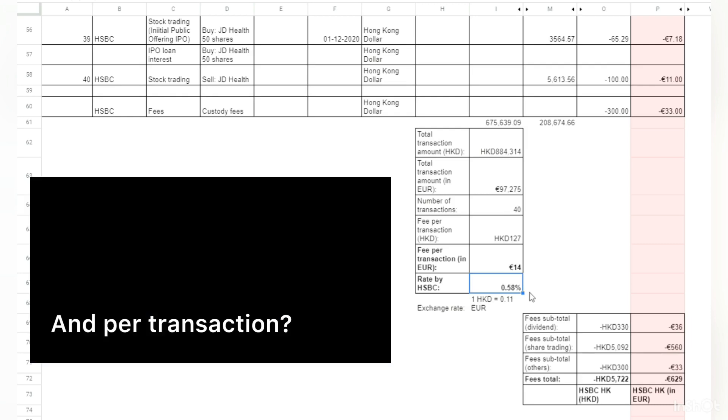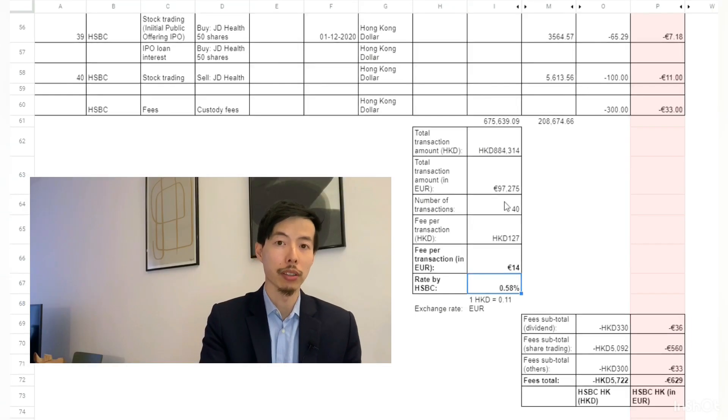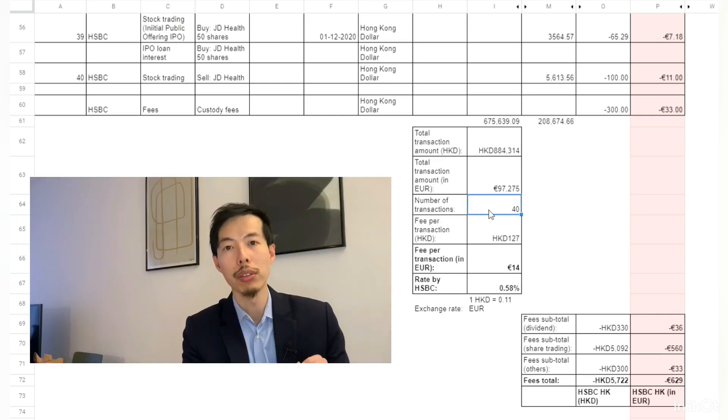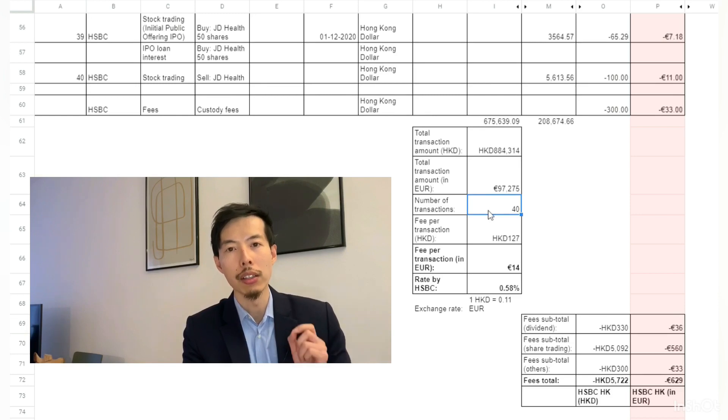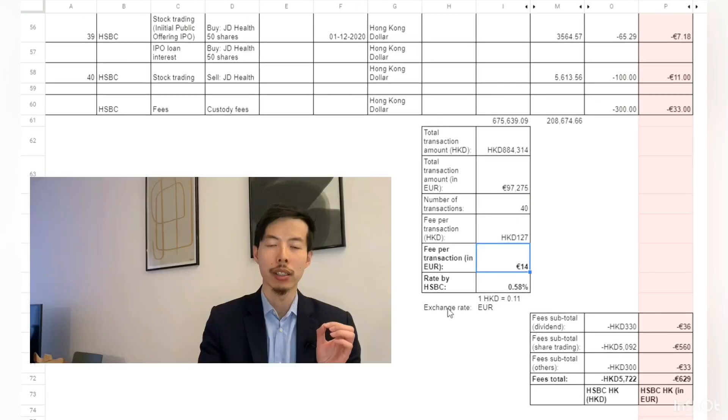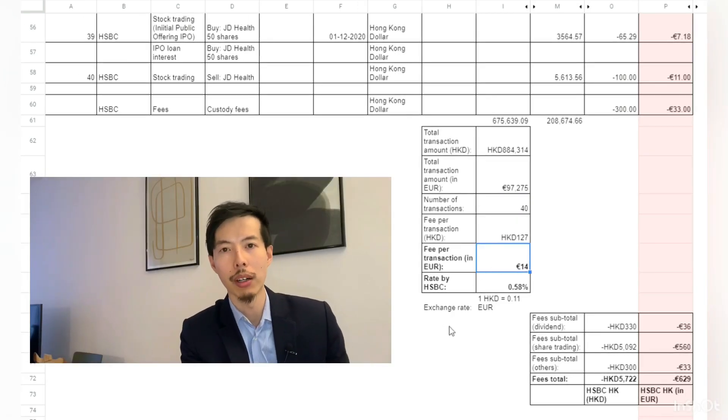Looking at fee per transaction: I had 40 stock trades — including buying and selling — in 2020, with some purchases occurring before 2020. Each transaction on average cost around 14 euros. Remember this figure.